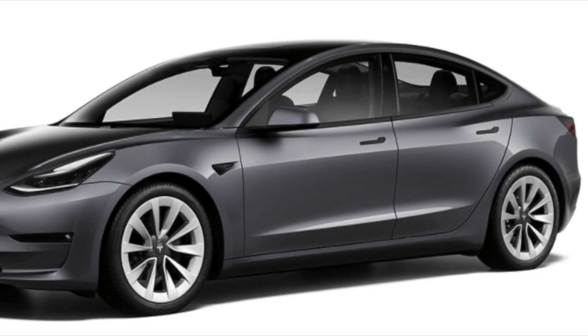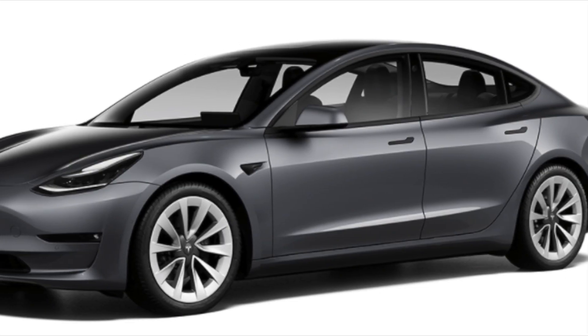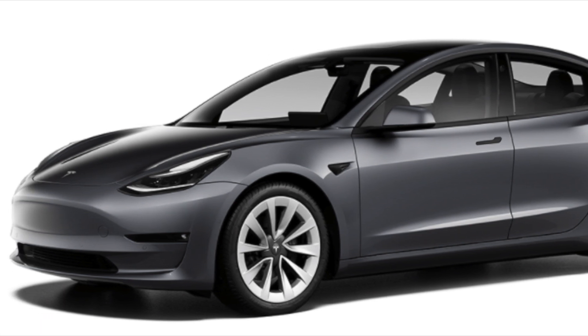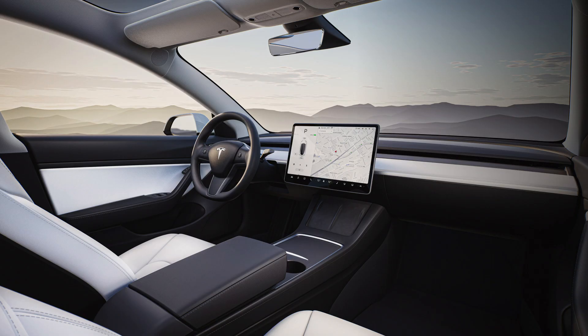Recently Tesla has refreshed the Tesla Model 3 vehicles. They updated the rims, deleted the chrome off the vehicle just like the Tesla Model Y, and upgraded the center console as well. There are some other rumors about additional changes, but those haven't been confirmed yet, so I'm not going to speculate on that.